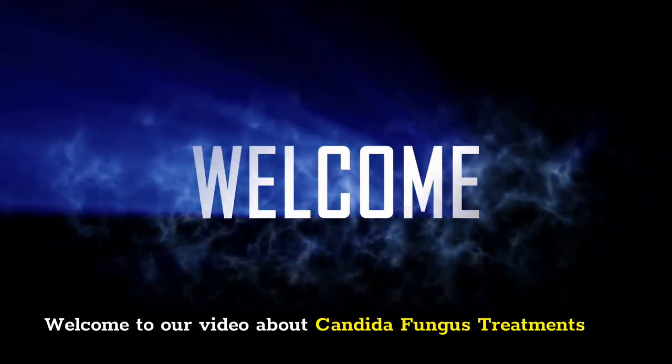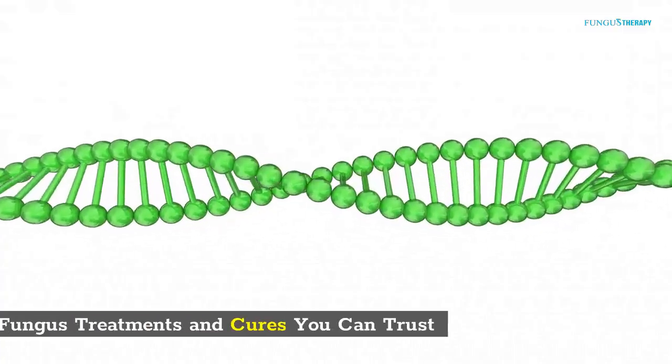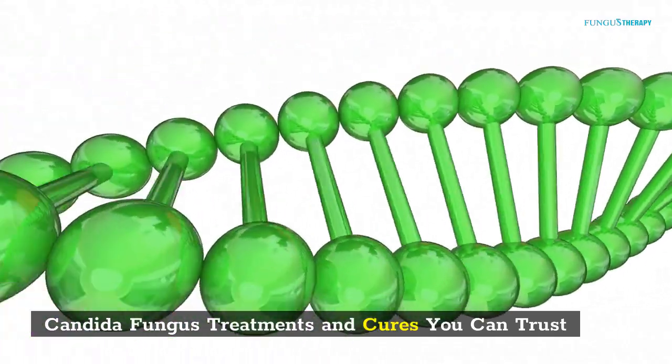Welcome to our video about Conjida Fungus Treatments and Cures You Can Trust.